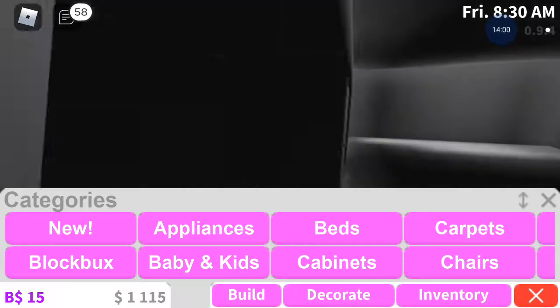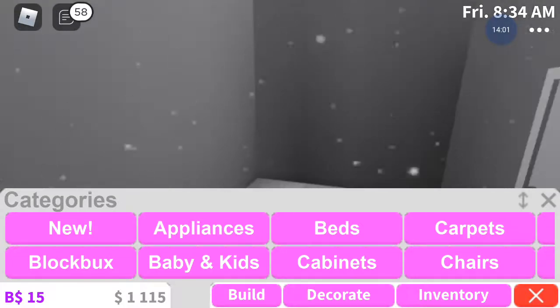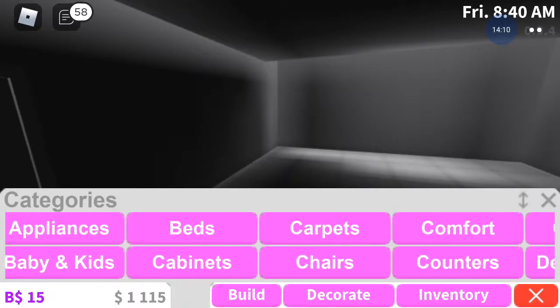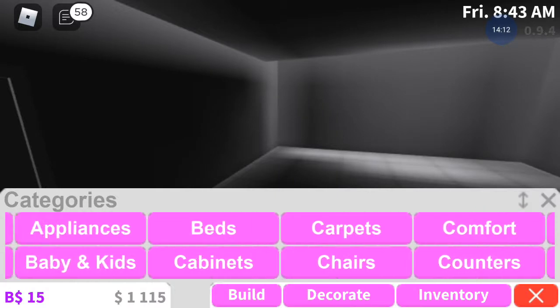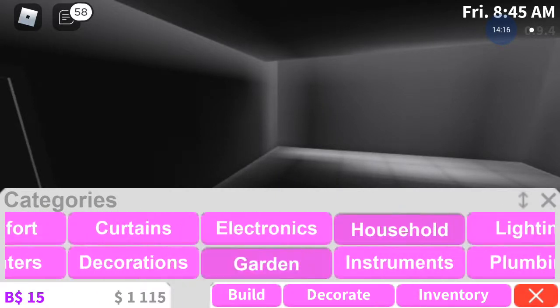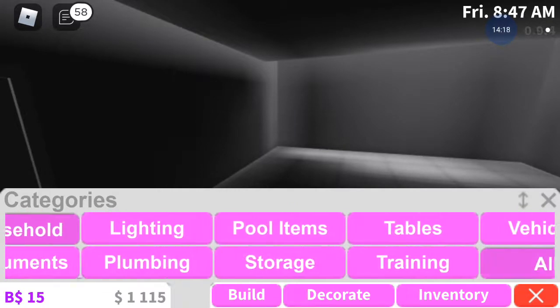Obviously in these rooms the roof isn't done - the floors aren't done, but that's okay because we will do that after. Stairs, stairs, stairs, stairs, stairs.